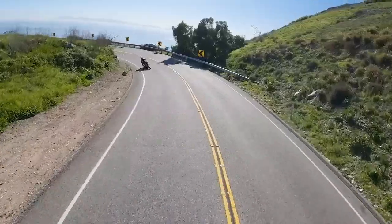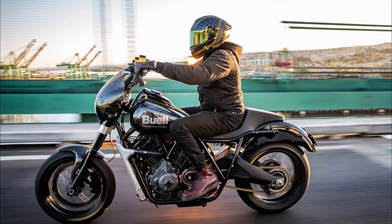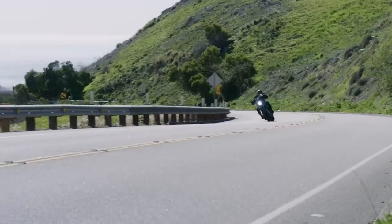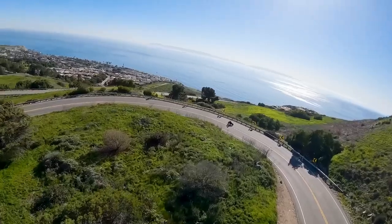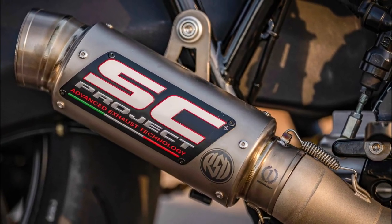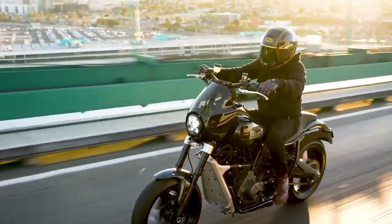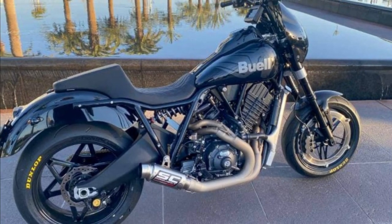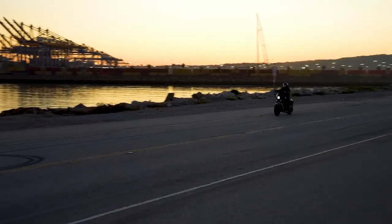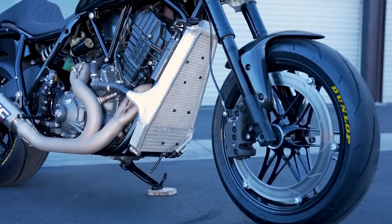The production model will probably weigh a little more, and some of the custom components such as the handcrafted radiator and track-specific SC Project exhaust will be replaced with standardized production components. It combines a low seat, setback riding position, and long recline with a high-performance 1,190cc liquid-cooled 72-degree V-twin and mid-position foot controls.